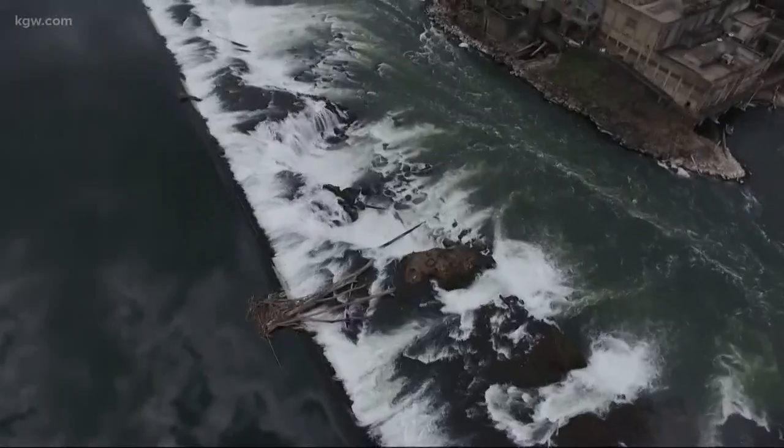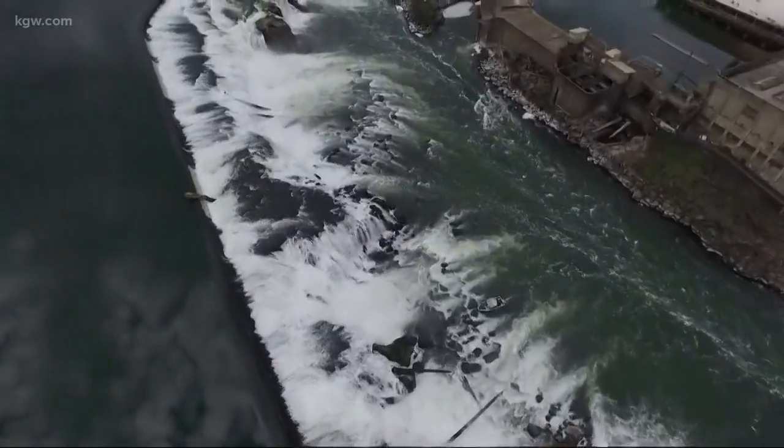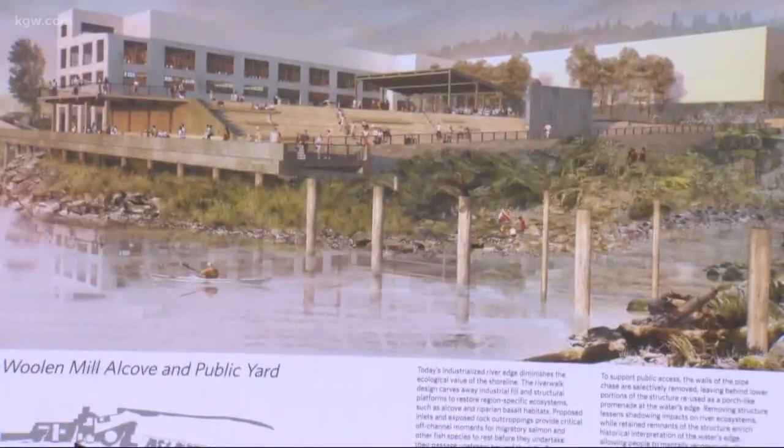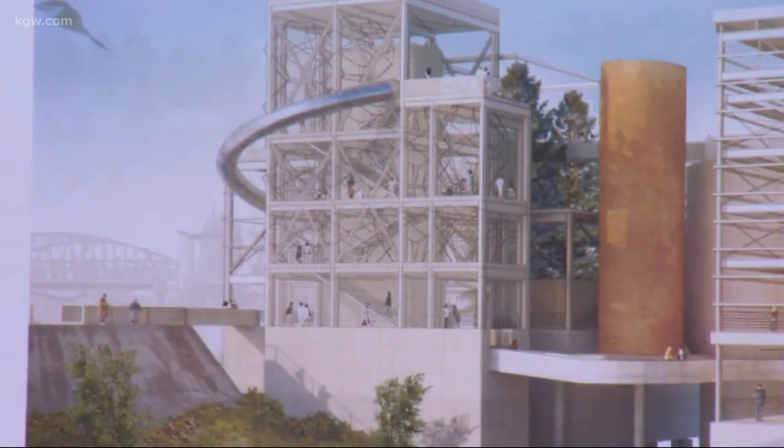Having the possibility of goods and transportation going through the locks rather than trucks on the road or trains on the tracks would be a cool option. Plans to potentially reopen the locks come just as plans for a new riverwalk at the falls move forward, calling for a scenic pathway as well as shops and restaurants integrated into the old Blue Heron plant. Construction on the first phase of the project is expected to begin in spring of 2020.